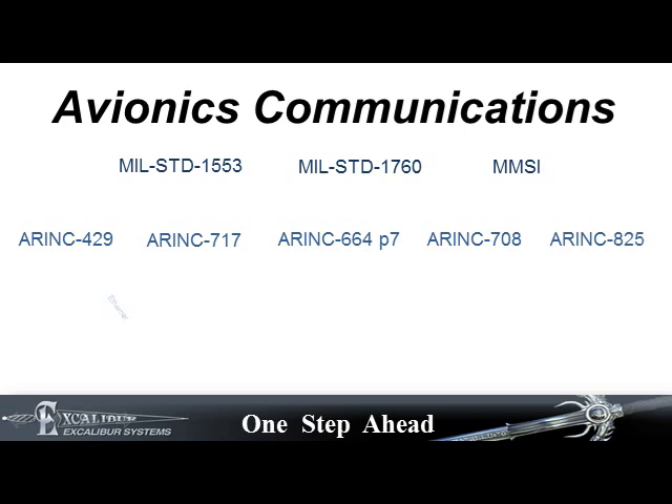as well as Ethernet, CAN-BUS, RS-232, 422, and 485, and discretes, as well as other communication protocols.